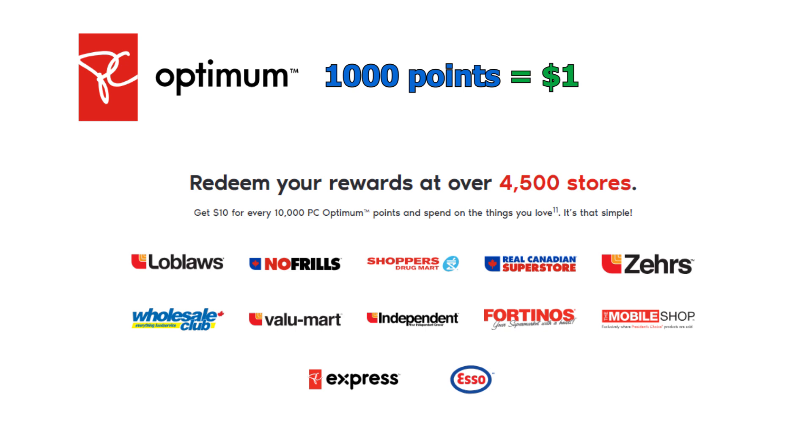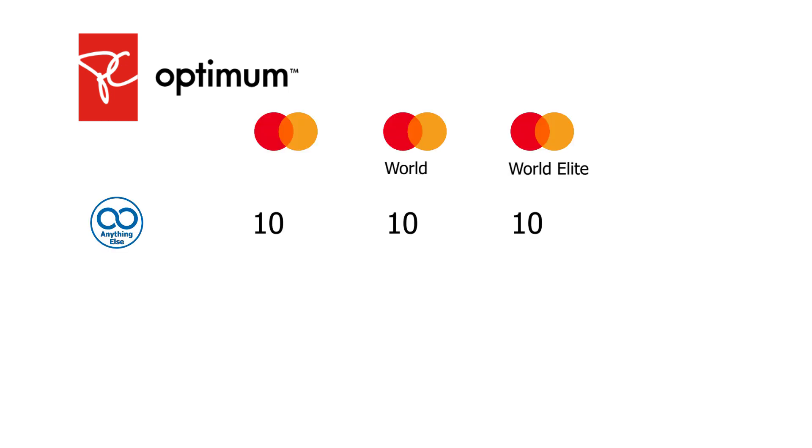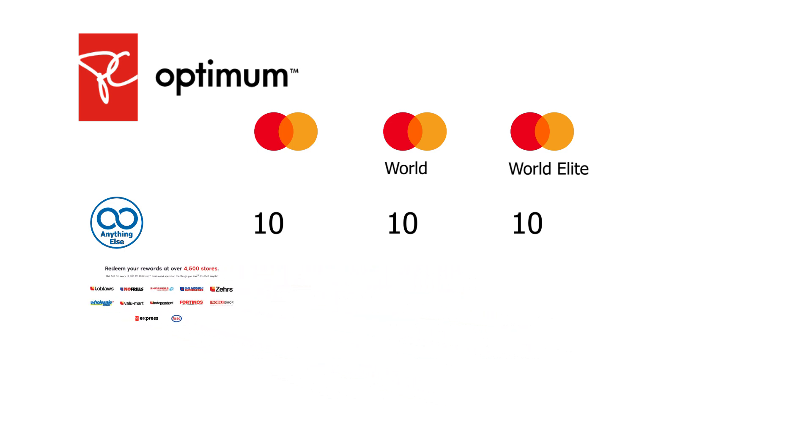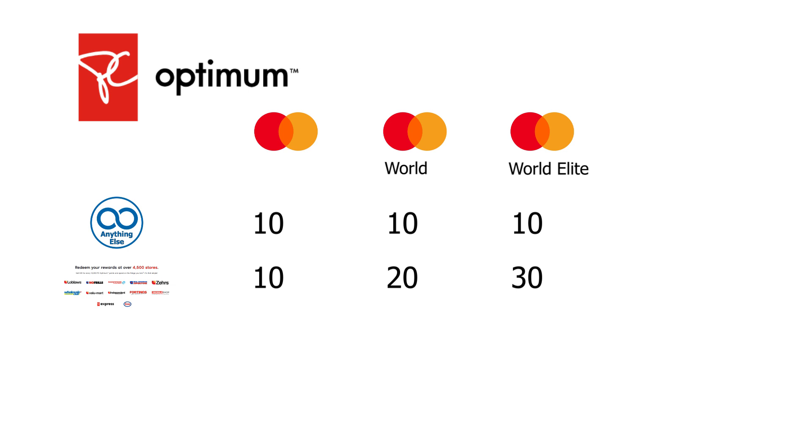The earning structure is pretty simple. It starts at 10 points per dollar for everything else at the basic level. But when you use the card in one of the affiliated stores, earnings increase by card tier — 10, 20, and 30 points per dollar respectively. So that's 10 for the entry-level PC Mastercard, 20 for the World, and 30 for the World Elite. At Shoppers Drug Mart the rates are slightly higher: 25, 35, and 45 points per dollar.